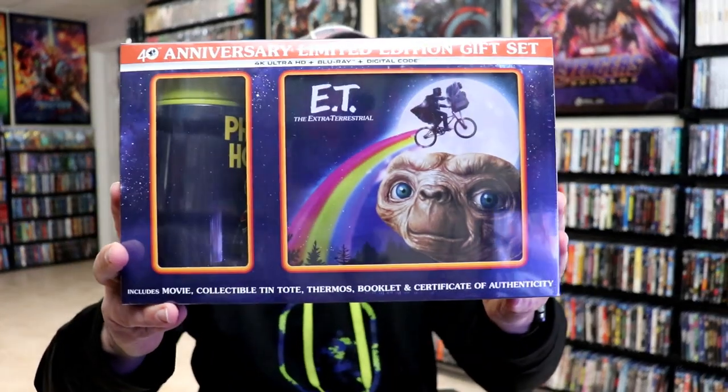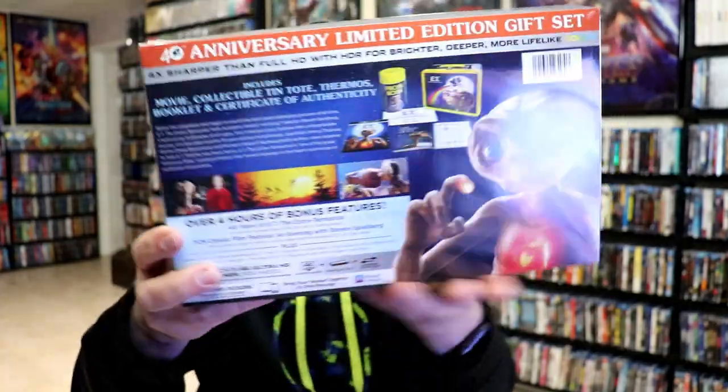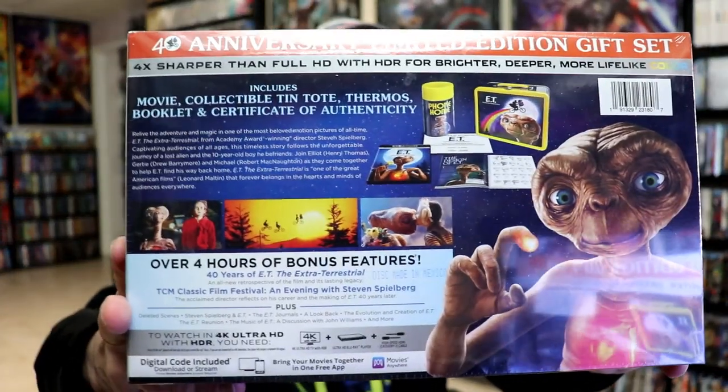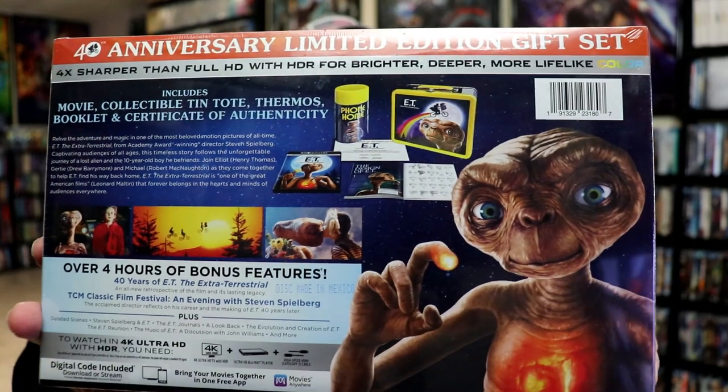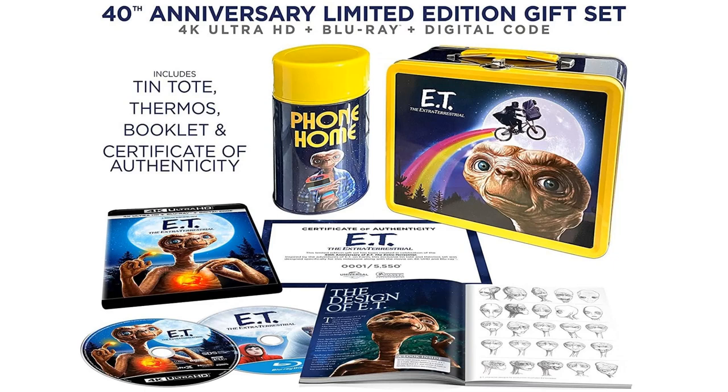Next up is another Walmart exclusive. I think Walmart did a really great job with their exclusives this year. We have the E.T. lunch box with a thermos. I never did open this one — I like to keep it sealed — but it's got some really nice looking items on the inside: a retro looking lunch box and a thermos with a 4K release, which I really love. I thought this was a great one.